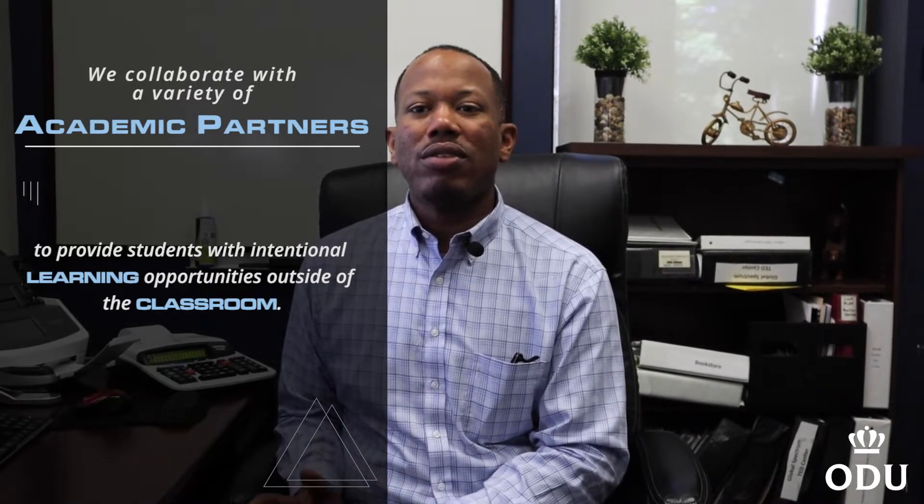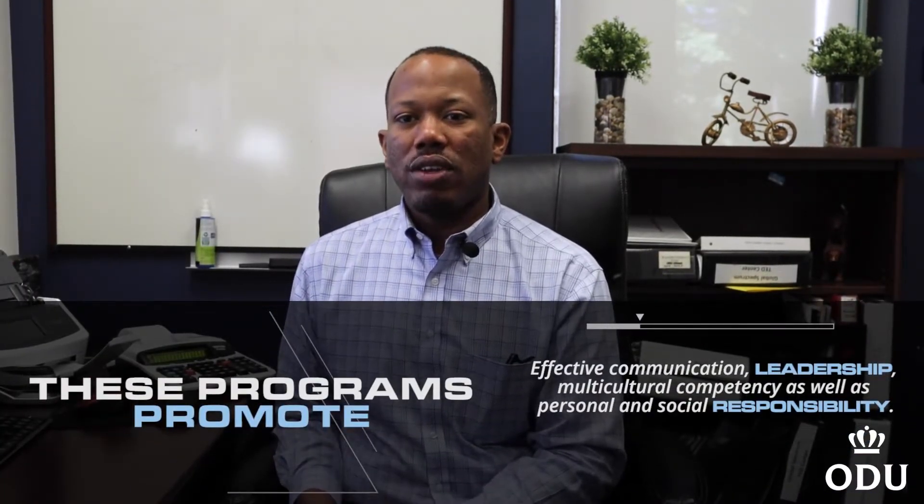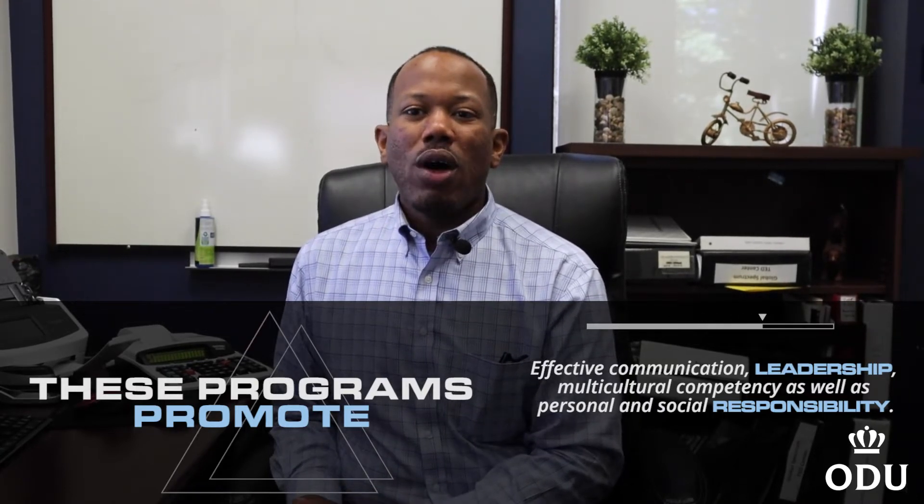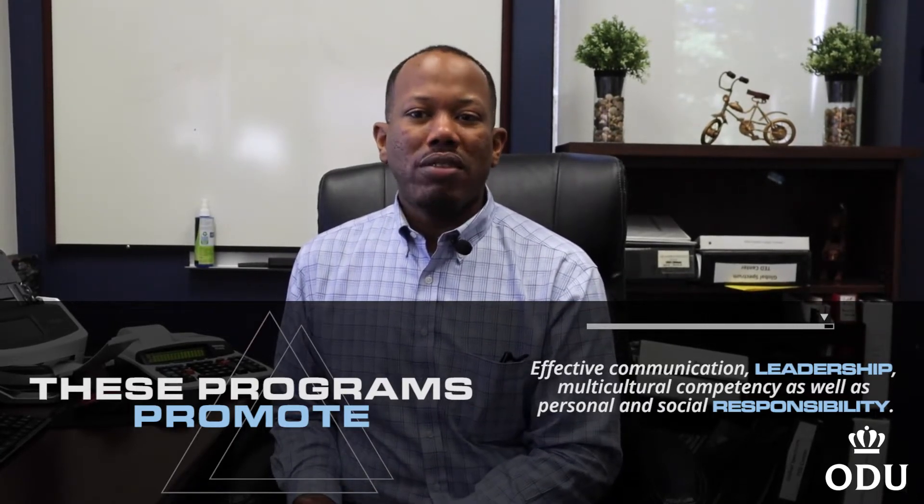We collaborate with a variety of academic partners to provide students with intentional learning opportunities outside of the classroom. These programs promote effective communication, leadership, multicultural competency, as well as personal and social responsibility.